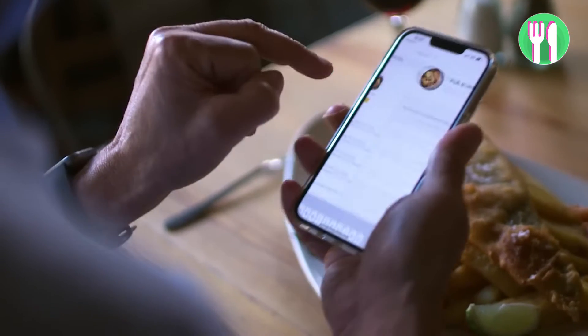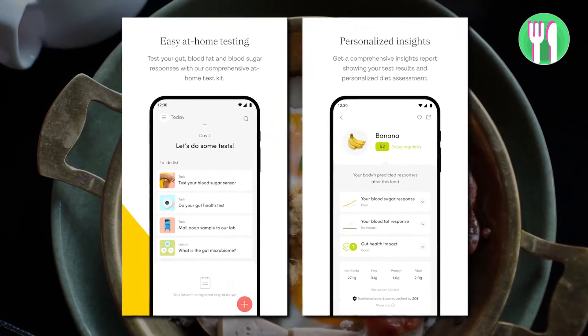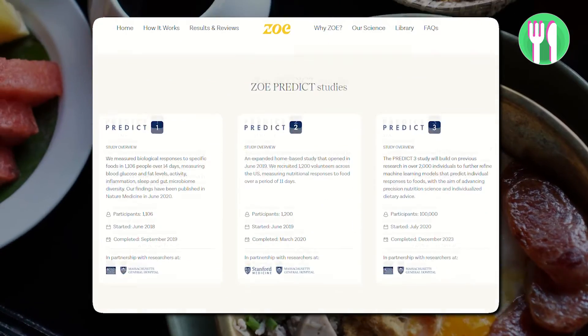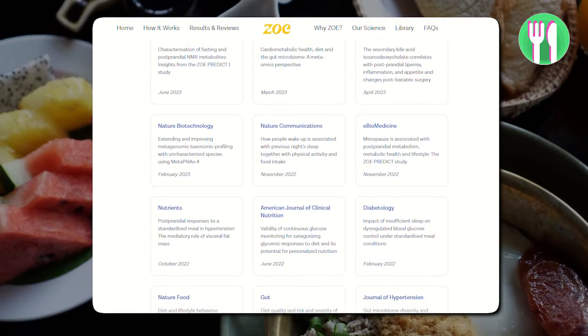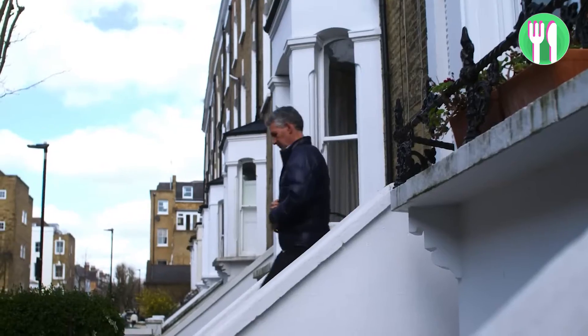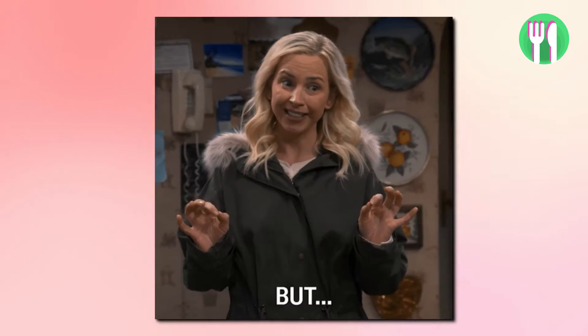The app dishes out scores for various foods and ingredients to help you make informed choices, and the programme champions plant diversity, aiming to educate users on building healthier meals. Zoe has based much of its existence on a series of research studies called the PREDICT studies, led by Tim Spector, a doctor and professor of genetic epidemiology at King's College London. But not everyone is on board — some critics have raised eyebrows about the app.